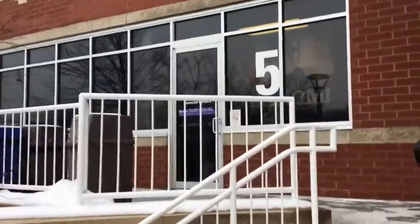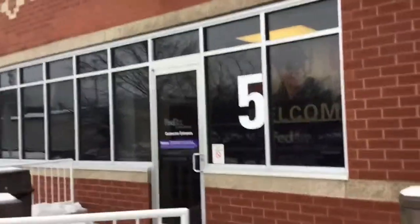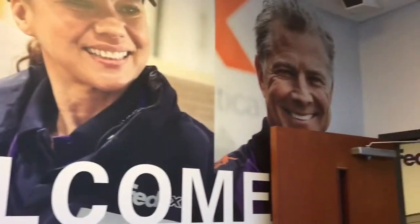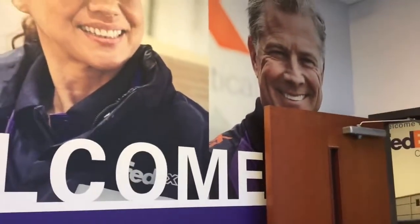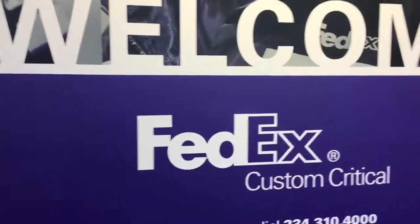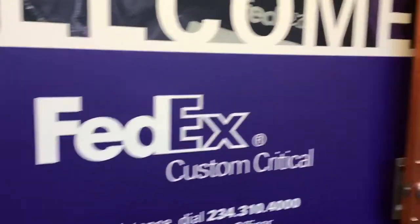For the contractor entrance — which is what we are — you go in the side of the building at number five. It's the only part of the building that we can get into. After you get in the door, we've got these brand new stickers on the walls that weren't up when we first started.